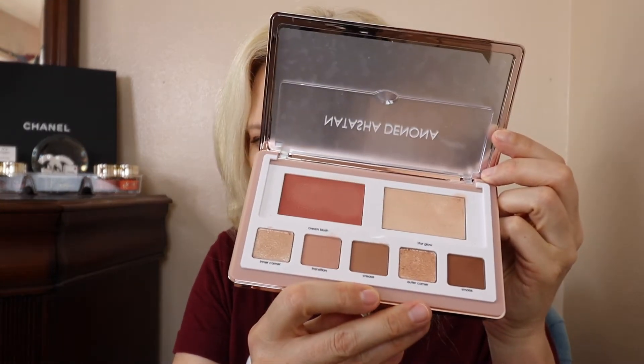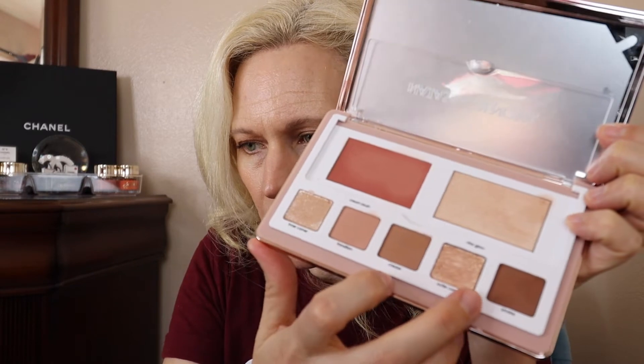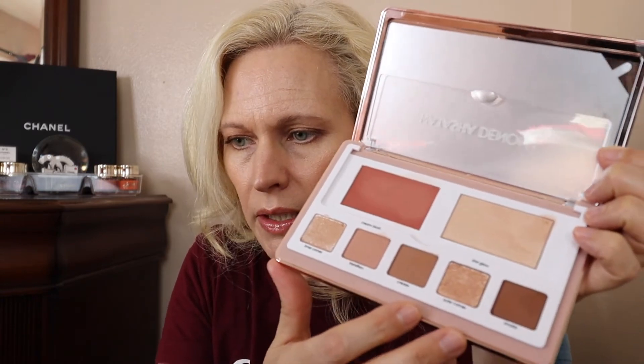I almost like this more than the regular Glam Palette because the colors are more cool-toned — there are some warm tones too, but I think they all work well together. I'm still getting used to wearing the glittery shades, but they're not chunky glitter and I didn't get glitter in my eyes, which is really good. I'm super excited about this palette.